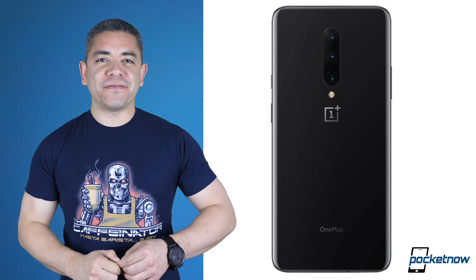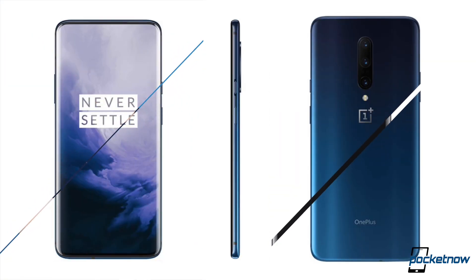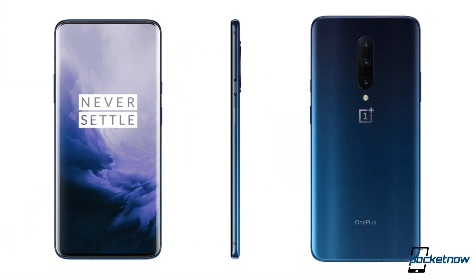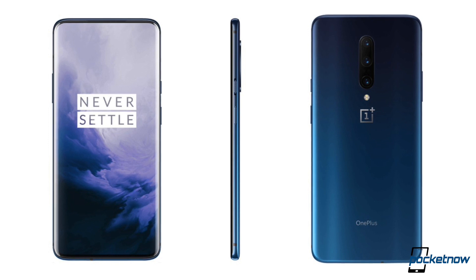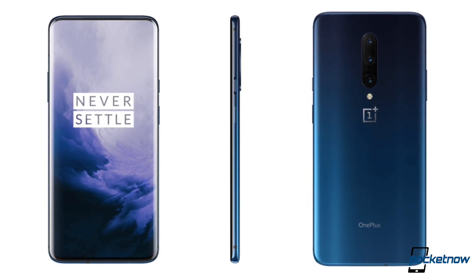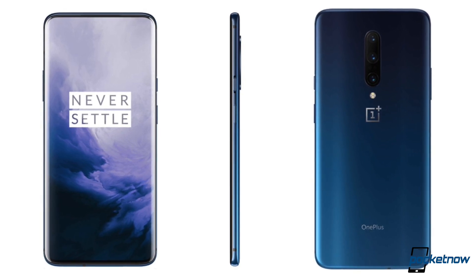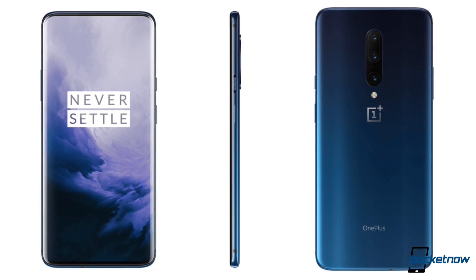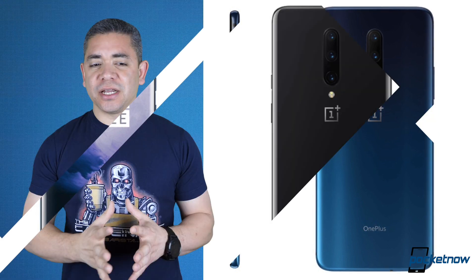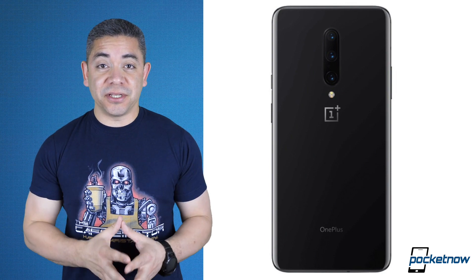Now let's talk about the OnePlus 7 Pro — as we get closer to the event, we're getting more leaks. This time we get color variants: one being blue and the other being silver. I don't remember a OnePlus device being blue in the past, and neither do I remember silver. They always go for either black or purple colors, or at some point different variations for the McLaren edition. We'll see what colors we get — I'm really looking forward to the blue, but we never know what review units we're going to get.